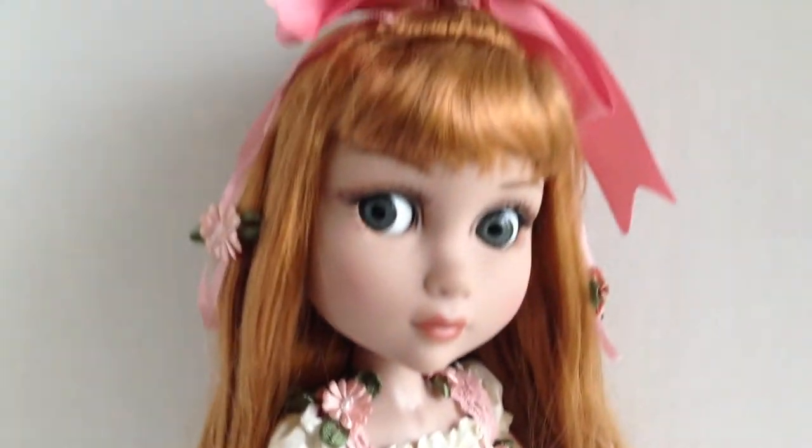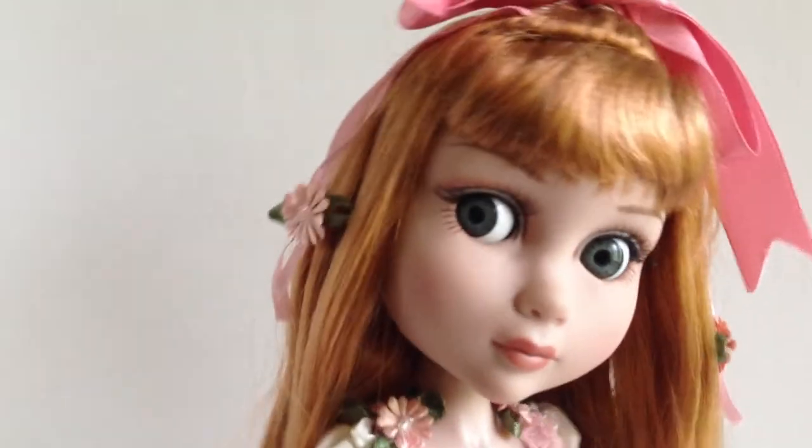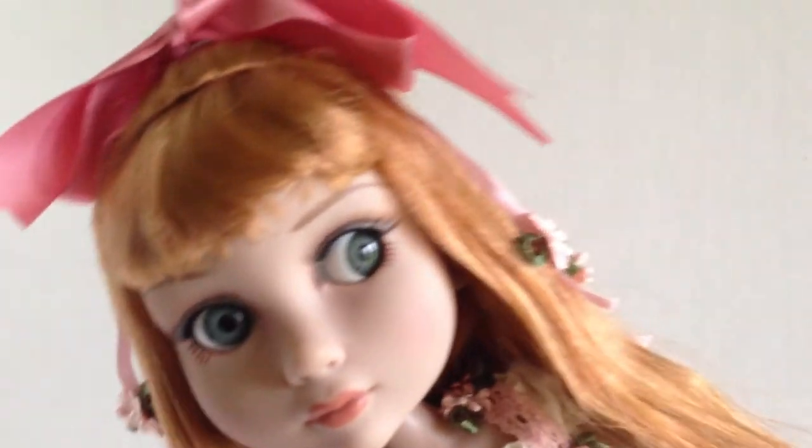She has beautiful long red hair, but especially I wanted to show you her eyes. She has what's called flirty eyes, and when you tilt her head back and forth, her eyes move from side to side.